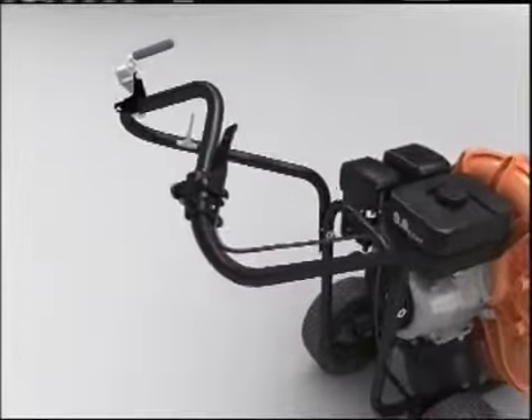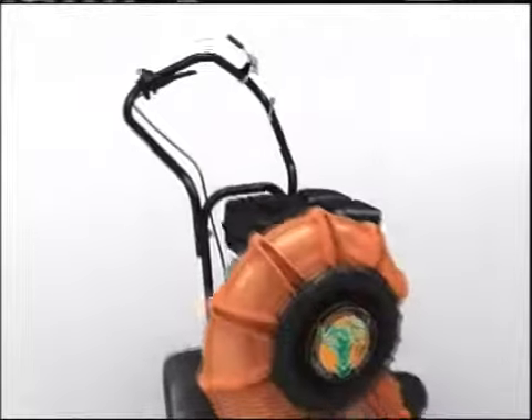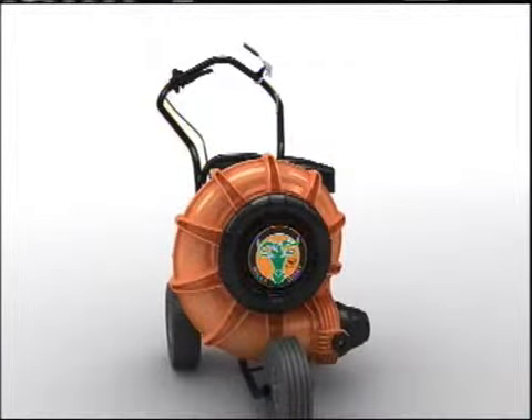When combined with industry-leading large wheels, ergonomic handle design, and the patented aim-and-shoot airflow technology, contractors, municipalities, and homeowners have the ultimate in blower design.